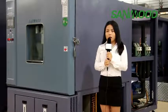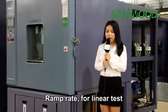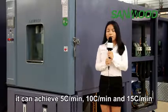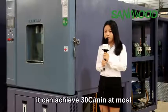For heating and cooling rate — in other words, ramp rate — for linear tests, it can achieve 5 degrees per minute, 10 degrees per minute, and 15 degrees per minute. For non-linear tests, it can achieve 5 degrees per minute at most.